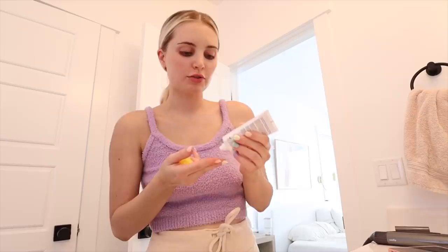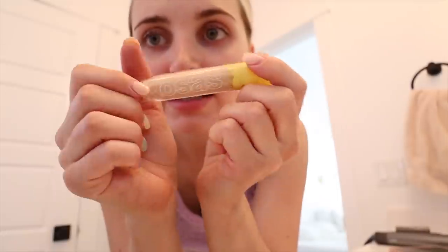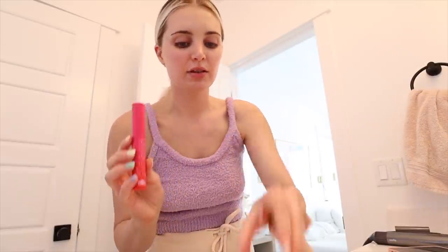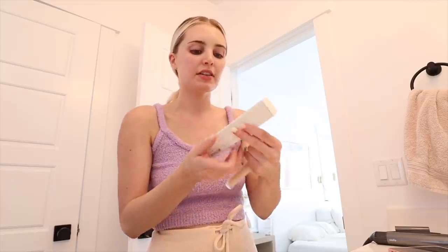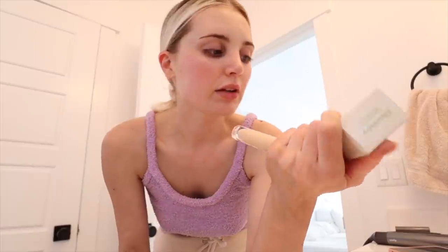This is kind of new - the Supergoop Glow Screen, I've been really liking that. Today is a shoot day and I have some other new makeup products. I said I wanted to try the Kosas concealer and they were so nice and sent it to me. They also sent me their mascara, this powder, and their deodorant which I've tried before and really really liked. I also put on self-tanner and I was trying to do it really quick and it looks literally crazy today.